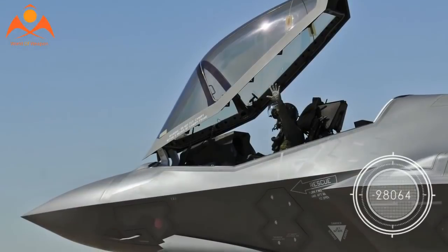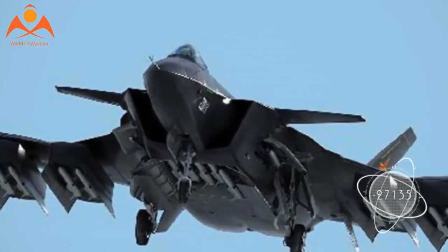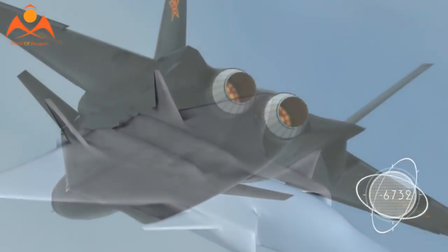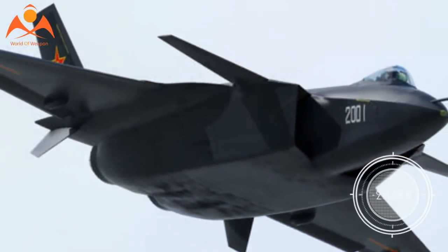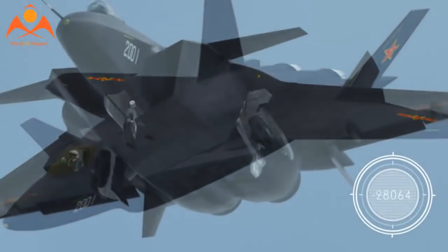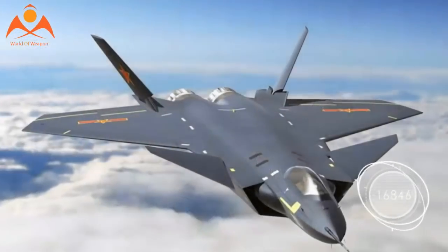The J-20 benefits from a stealth airframe that will radically reduce its radar cross-section and any adversary's ability to detect it. The jet holds a competitive amount of ordnance and is slated to carry very long-range missiles that can keep US systems at bay. The J-20 also features advanced radars and sensors, a data link to interface with other systems, six cameras to give the pilot spherical awareness in the sky, and a chin-mounted heat-seeking tracking radar.